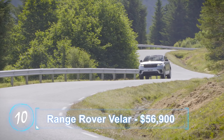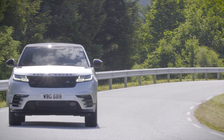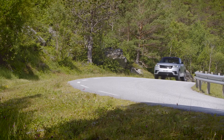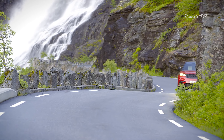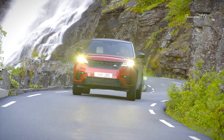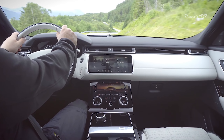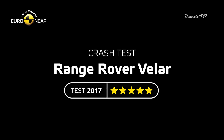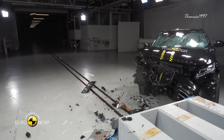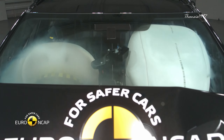Number 10: Range Rover Velar. The Velar is supposed to fill the gap between two other popular models, the Range Rover Sport and the Range Rover Evoque — a job it's done quite well with its 376-horsepower V6 engine complemented with a massive interior housing high-tech comfort. Euro NCAP tested the 2017 model and the car passed with flying colors, earning an overall excellent performance in crash protection thanks to comprehensive crash avoidance technology.